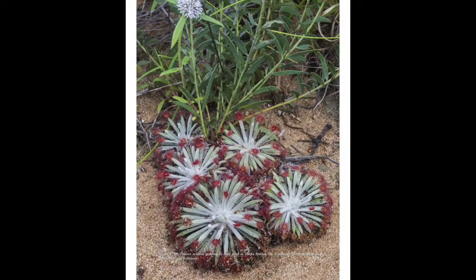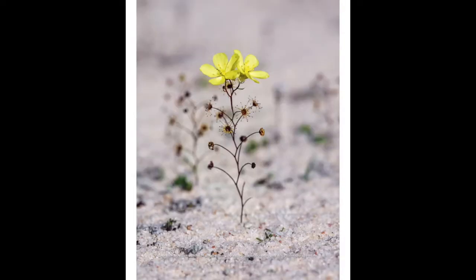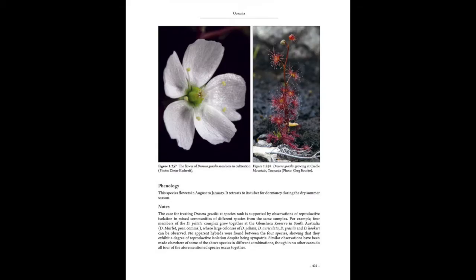Each species is profiled in a beautiful array of photos. The three volumes together actually have nearly 1,500 pages and nearly 2,000 images. Every single species is beautifully illustrated in photos, except a couple that have never been seen since they were discovered — decades or in some cases centuries ago.